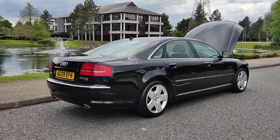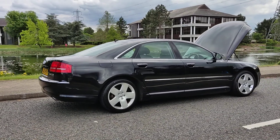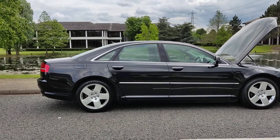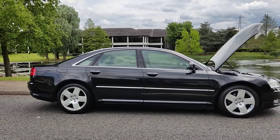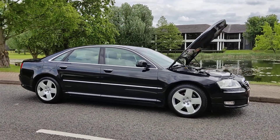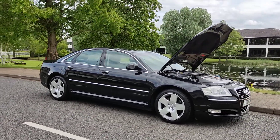Rear parking sensors. Just passed the MOT, so it has a year's MOT with no advisories, so no work required. Hasn't failed a UK MOT for the past 10 years, so excellent MOT history with this car.